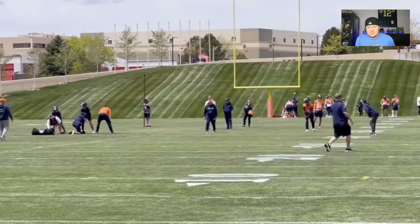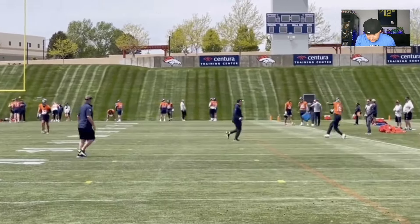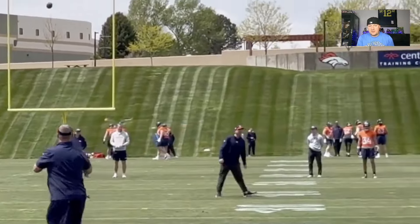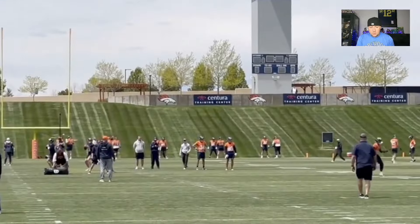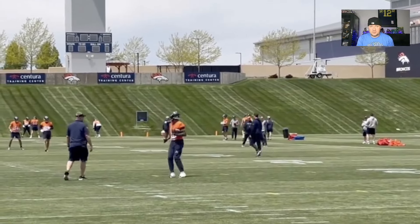Moving on to the next play. That's a Troy Franklin catch. I will have a Troy Franklin video out too, because he's got a lot of clips. They love Troy Franklin — he's already got a lot of clips in this one.